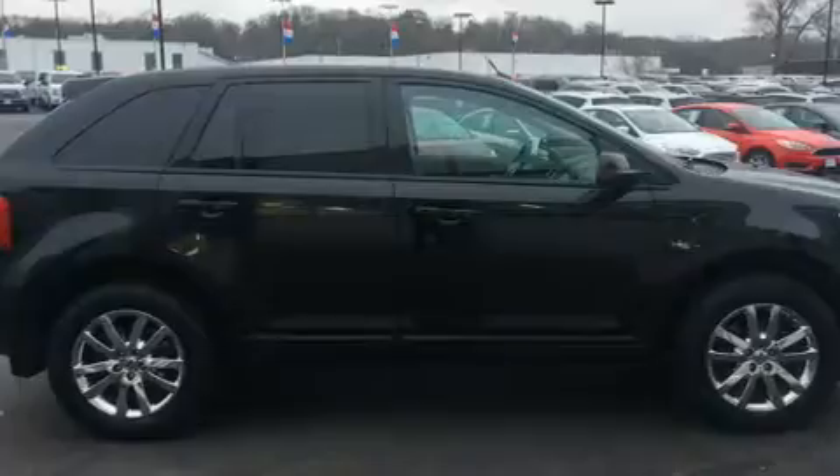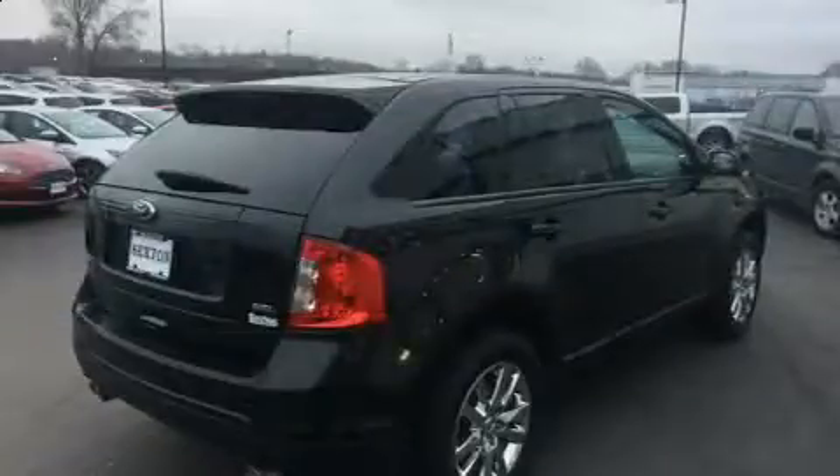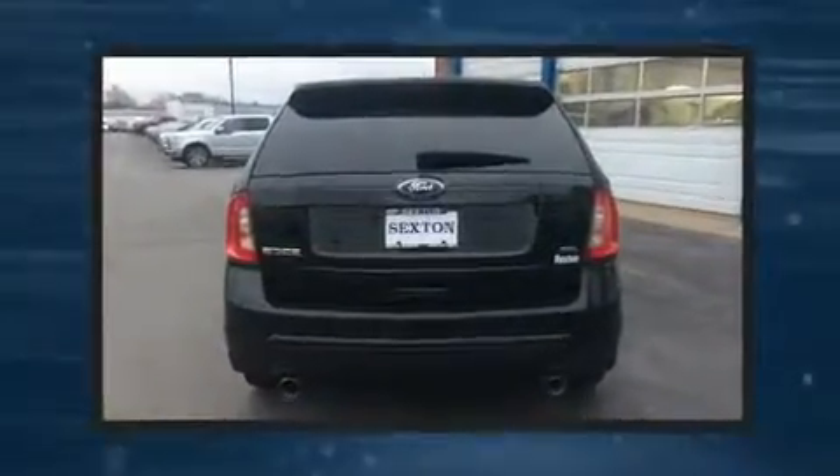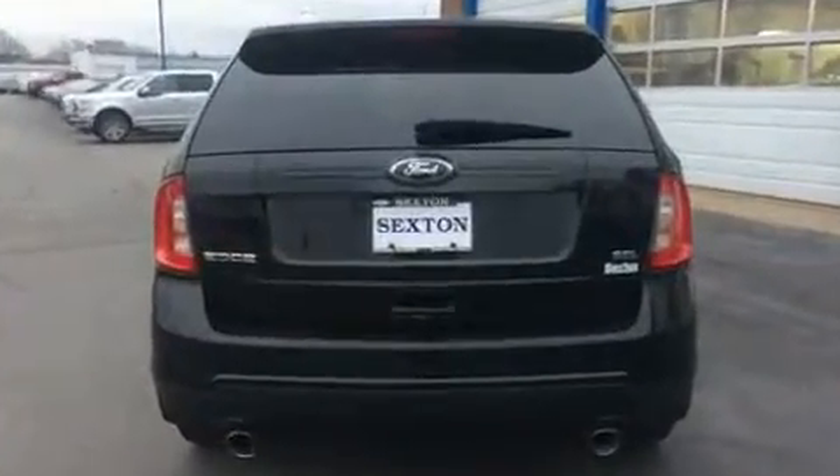Top features include a split folding rear seat, one-touch window functionality, an automatic dimming rearview mirror, heated door mirrors, remote keyless entry, rear wipers, and air conditioning.